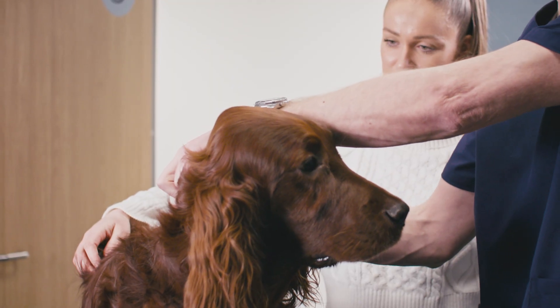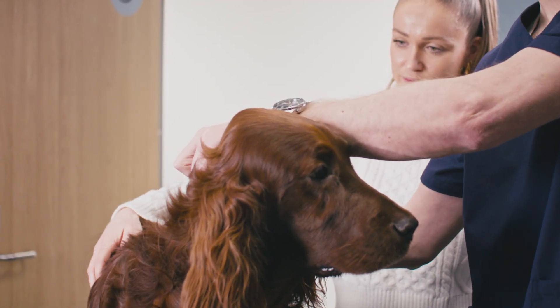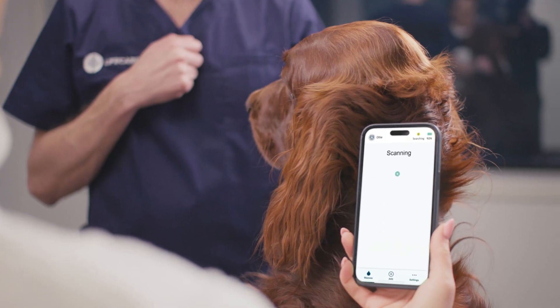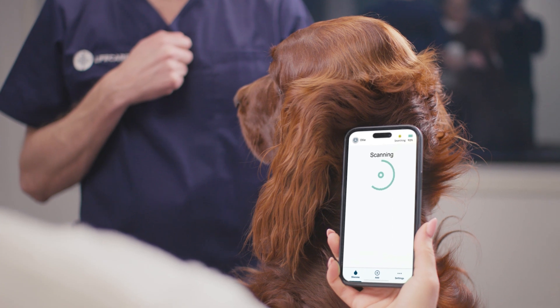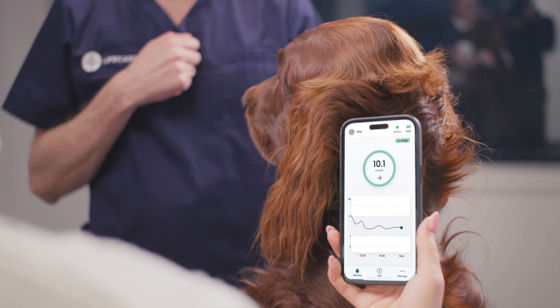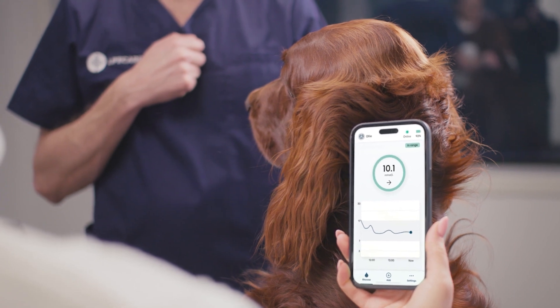The sensor is inserted under the pet's skin and provides an unparalleled operational time of a minimum of 6 months. Glucose levels can be read at any time by simply holding the owner's phone near the neck of the pet, providing user-friendly, optimal, and continuously informed pet care.